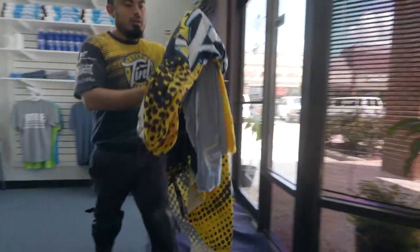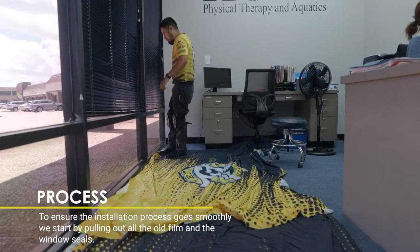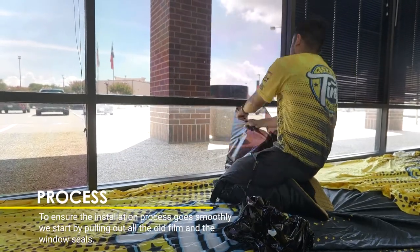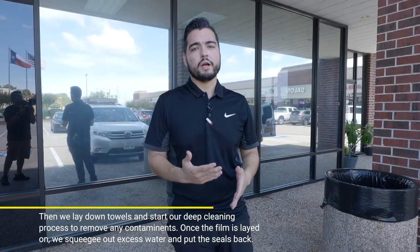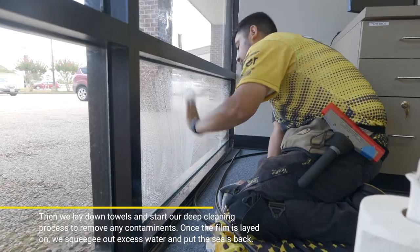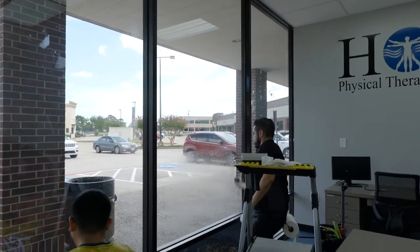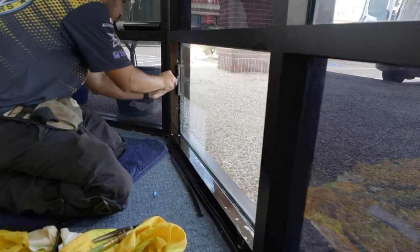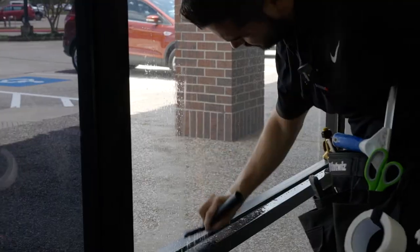When we got in here, the first thing we did was lay all of our towels down on the floor to protect it, because we're going to be moving stuff around and water will be spraying off the glass. Then we started removing the old film — this separates the glue from the film, but you're still going to have glue remaining. So the next step is a full window wash, which is a deep cleaning multi-stage process: we scrape everything off, go back over it, make sure everything is cleaned off, and clean up all the frames on the sides as well.